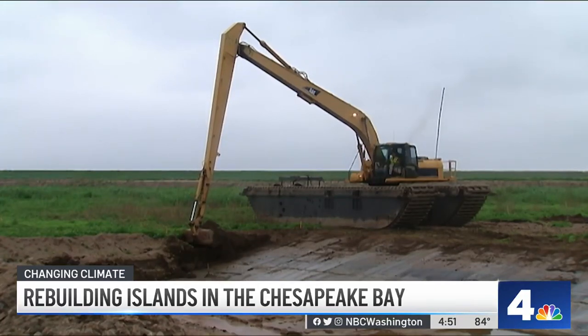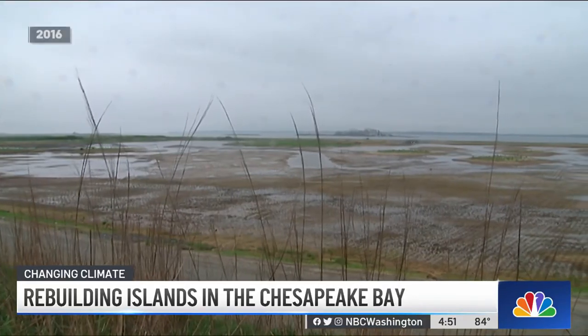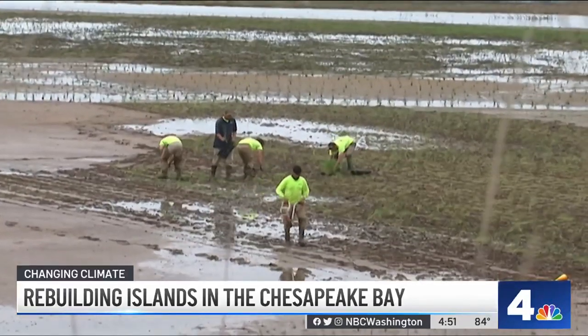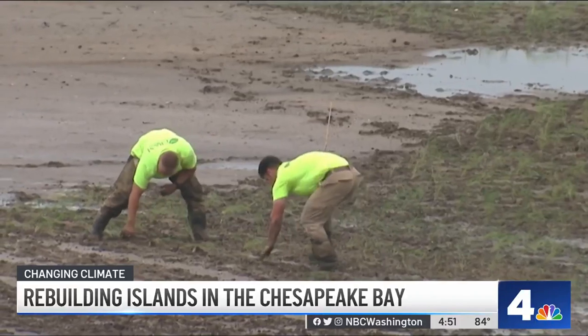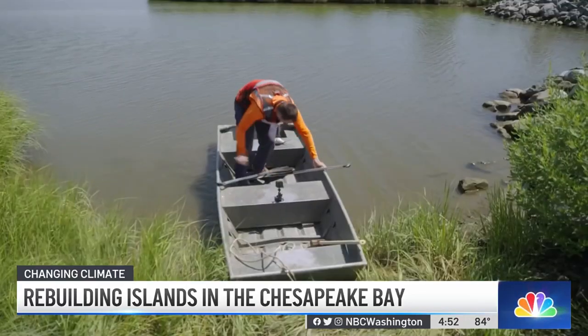The dredge material was then excavated and prepared for planting, which took another year, to create new wetlands. It's amazing to see how quickly things can change. News 4 was here back in 2016 watching as workers painstakingly planted each piece of grass by hand, one by one. Once the plants are planted, the habitat really takes off and the animals do come — and have they come.